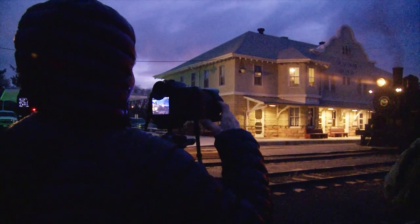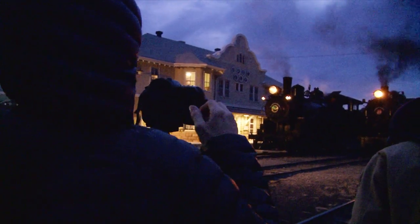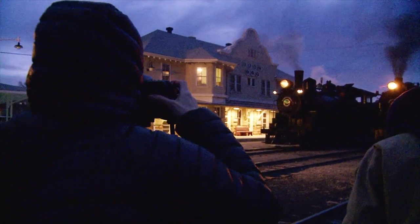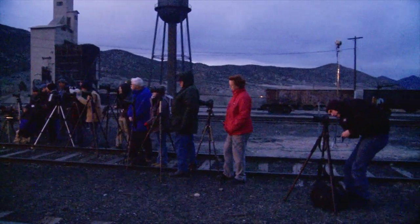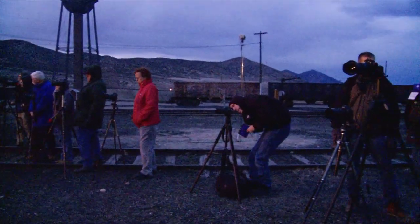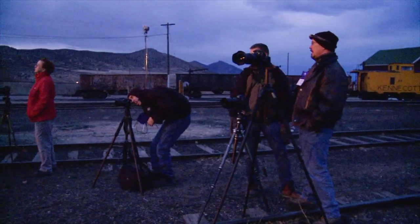The other thing this does for you is that it enables you to concentrate on not only one area of photography, but you can move around and find different angles around the locomotive and around the scene, so you can get more than just one shot.